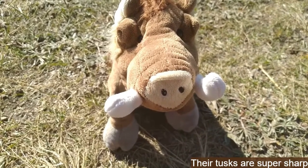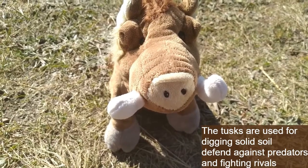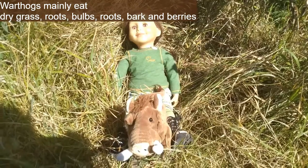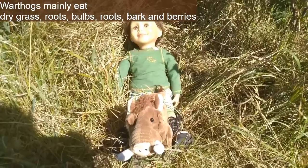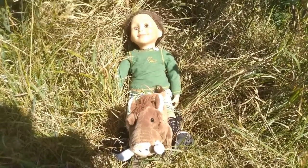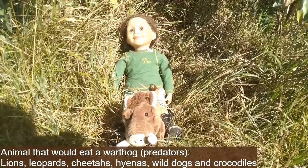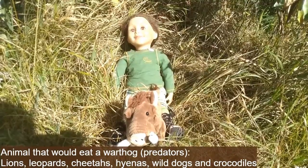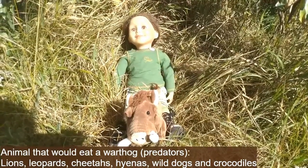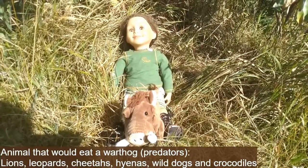Warthog tusks are extremely sharp. They are used to dig solid soil, defend against predators, and fight rivals. A warthog's diet mainly consists of dry grass, roots, bark, berries, and bulbs, but as they are technically omnivores, they will sometimes scavenge for meat.